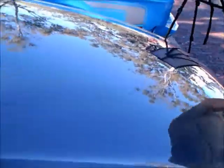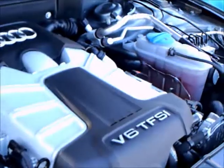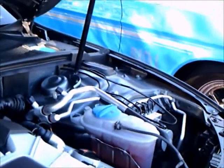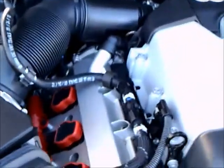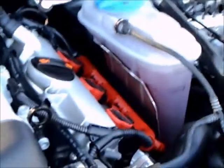Now we're going to take a look under the hood, which the owner very obligingly raised for me. And there's the engine — it's a supercharger, not a turbo. Notice the red coil packs there. Very neatly packaged.